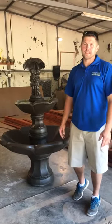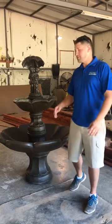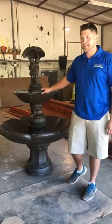Hey guys, this is Tim with Freeman Landscape. Marshall does a great job of sharing what's going on out in the field, but I thought it'd be a good idea to just kind of share and show you guys what's going on behind the scenes.